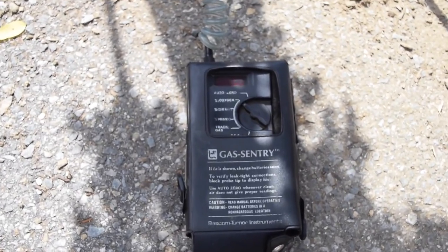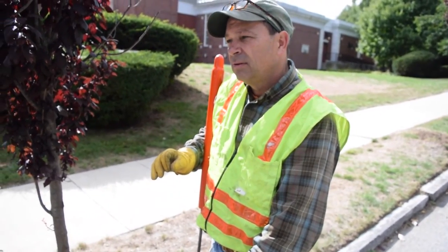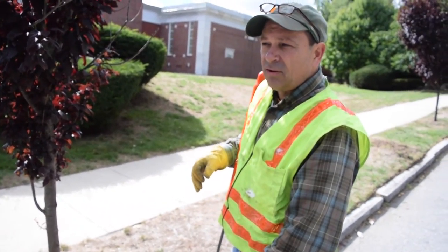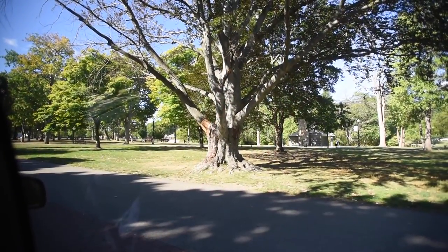We need 21% oxygen or we die. It's down below 18 — it's bad. And right here we have 12%. So I have an oxygen meter here and what we're seeing is 12% oxygen around this tree when it should be 21%. This tree is dying because of the gas leaks.